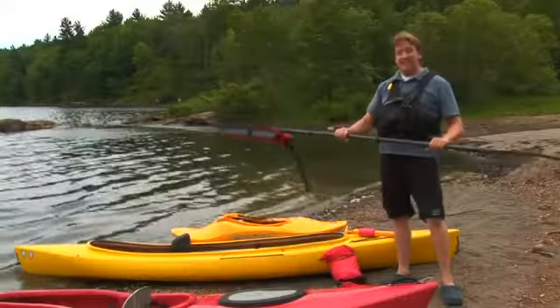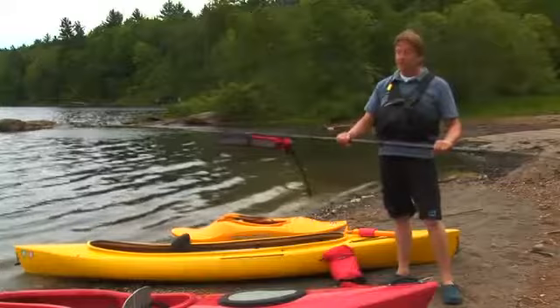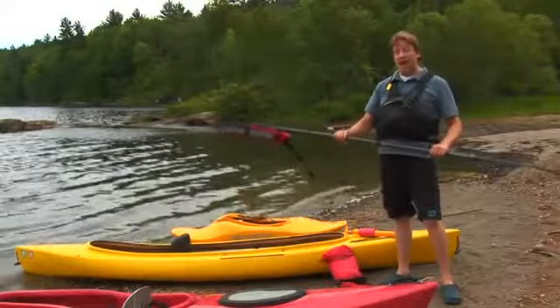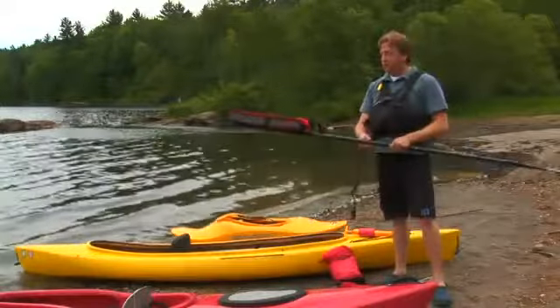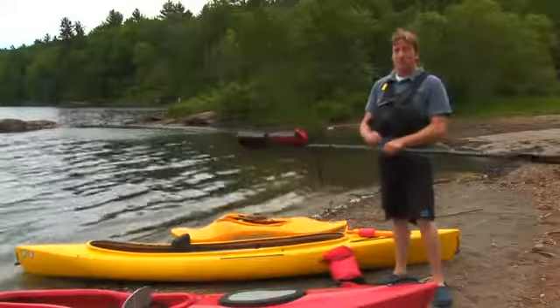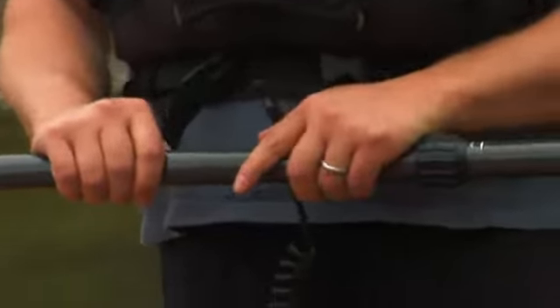Trying this in an emergency situation for the first time is not advisable — you should practice before you go out. Also, a paddle leash keeps your paddle attached to your boat, and this is only for recreational and touring kayaking.